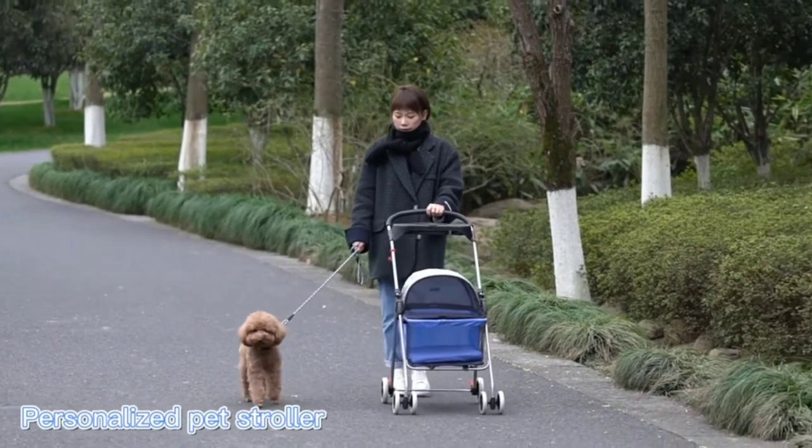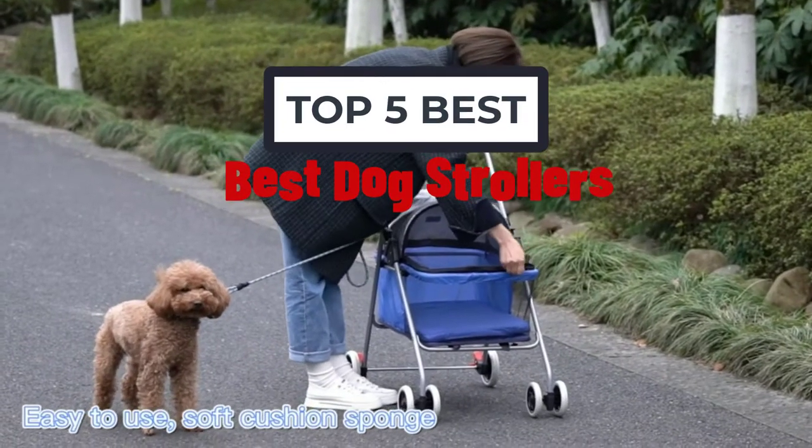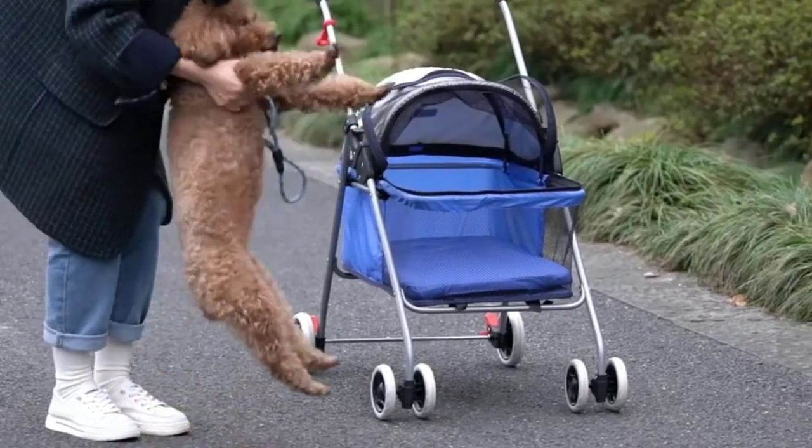Hi, welcome to my video. Today I will help you choose the five best dog strollers on the market. I have made this list based on my personal research, trying to rank those based on price and quality.